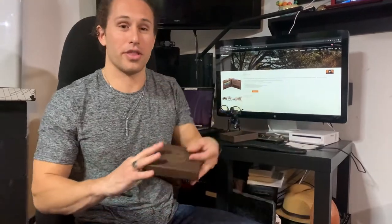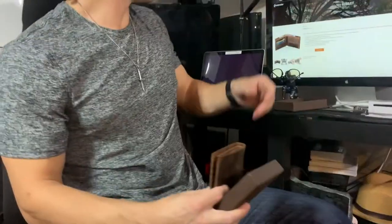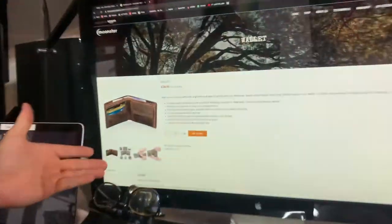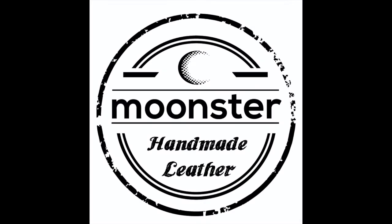Well guys, that's the Moonstr wallet. I think you should get one for yourself. They're available at moonstrproducts.com. Moonstr handmade leather — we'll see you next time.